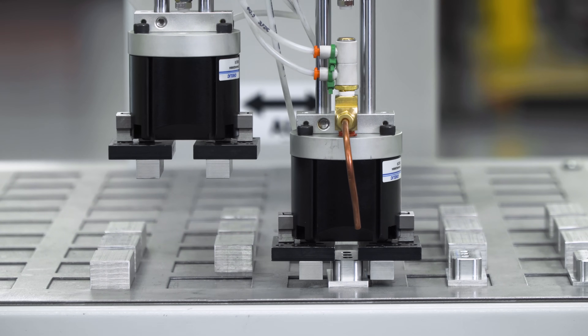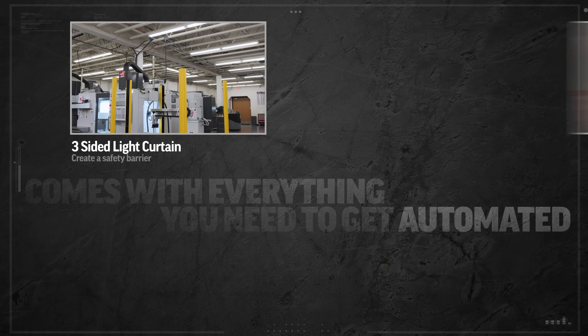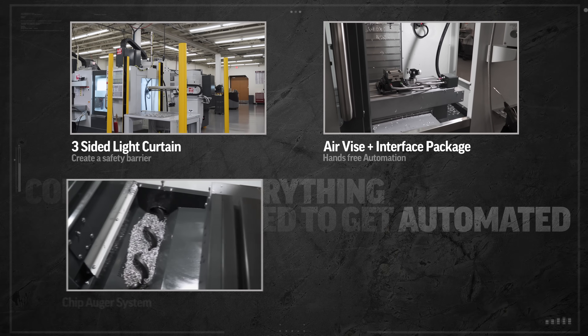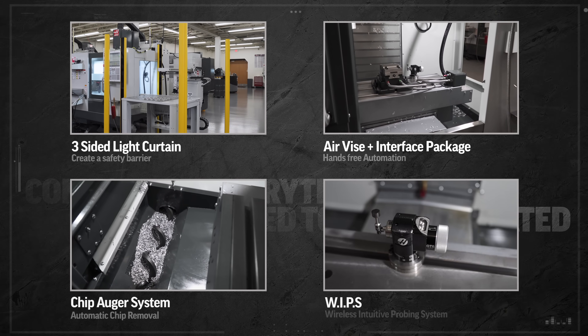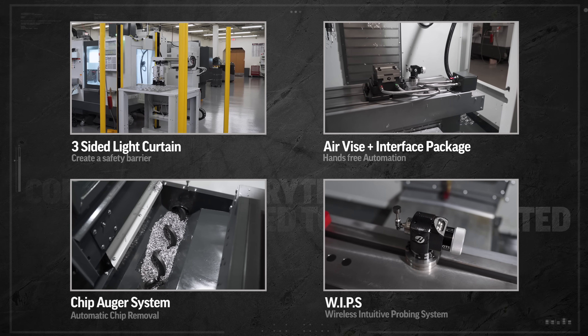Now that's a sure way to control your cost and maximize your competitive edge for years to come. We're even throwing in the three-sided light curtain, air vise, the interface packet, the chip auger system, and whips. That's right, probing is part of the deal at that $70,000 package price.